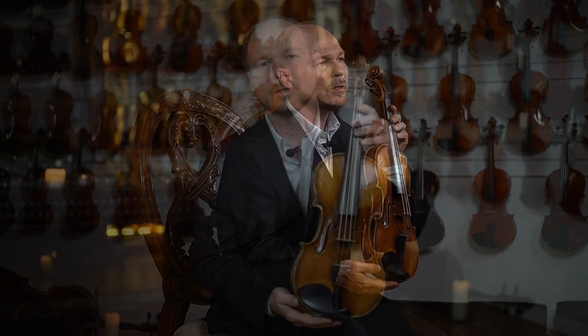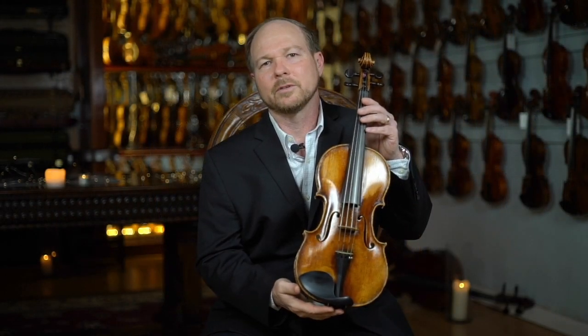When I finally had the opportunity and came across this particular Lupeau instrument, this was a must-have — a very fine example of his work.